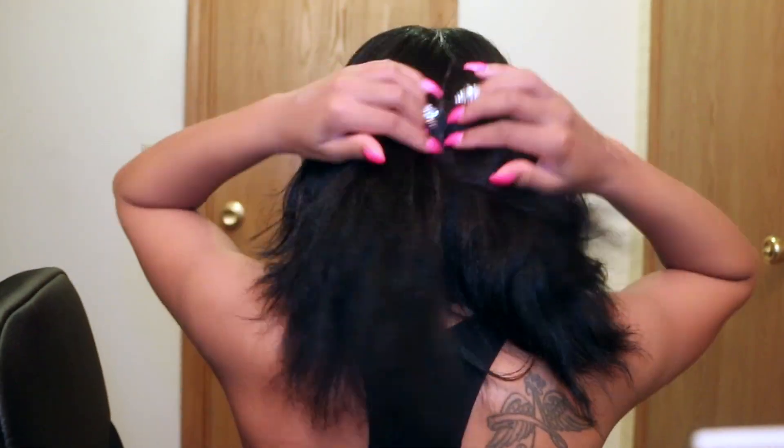I just want to show you guys a quick look at my hair — I do add extensions but when they're not in, this is what my hair looks like. I take Hairfinity supplements.